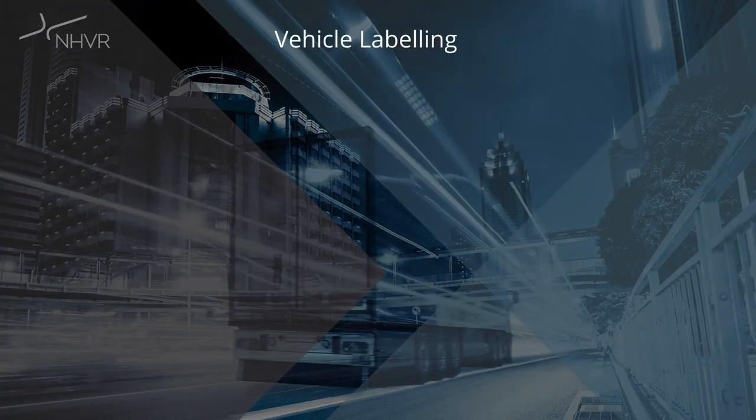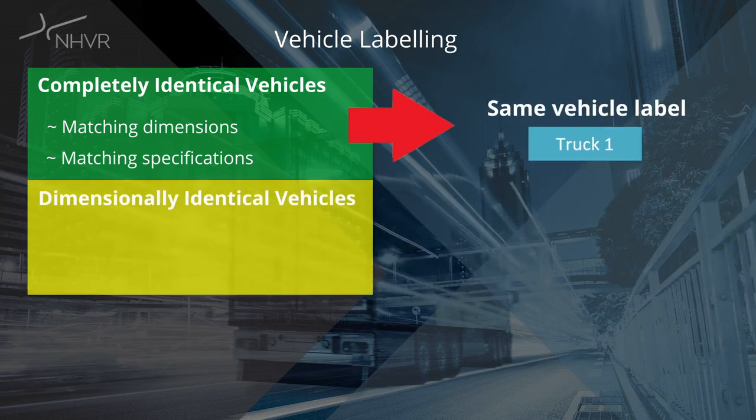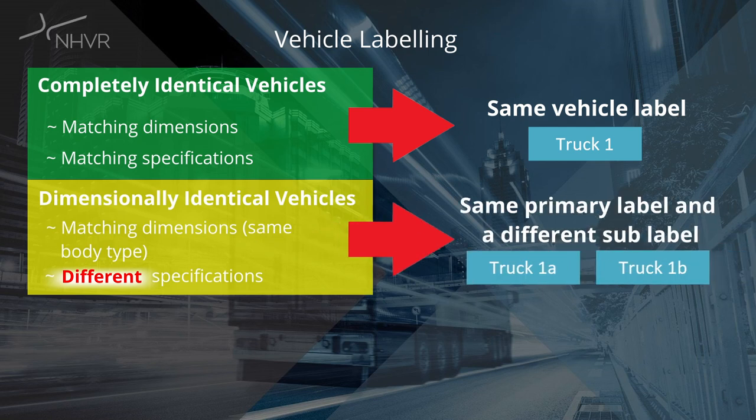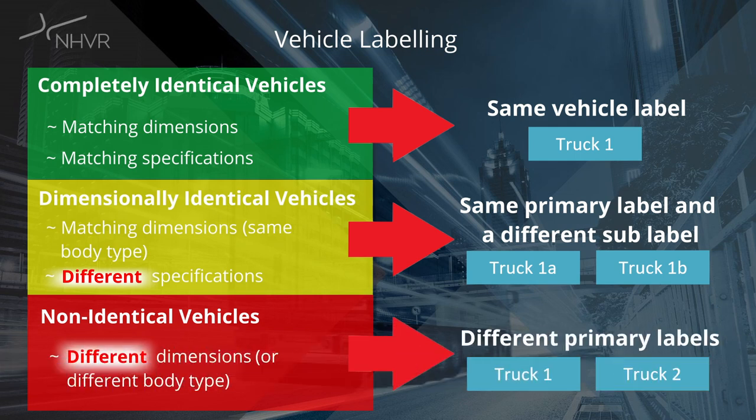When certifying a group of vehicles or adding vehicles to an existing VA, the labelling of vehicles will fall into one of three categories. Completely identical vehicles — vehicles that are identical in all respects, dimensions and specifications must be grouped under the same vehicle label. Dimensionally identical vehicles — vehicles that are dimensionally identical with the same body type but differ in specifications or components must use the same primary label and a different sub-label. Non-identical vehicles — vehicles that differ dimensionally or in body type must be assigned a unique primary label.